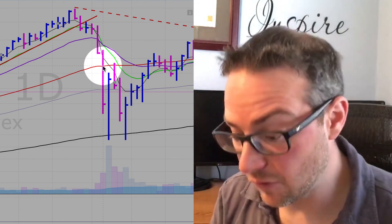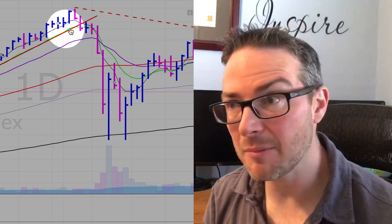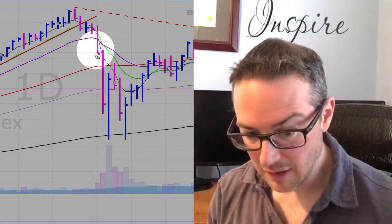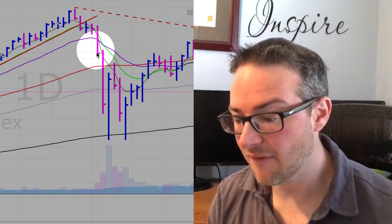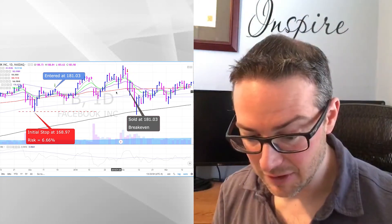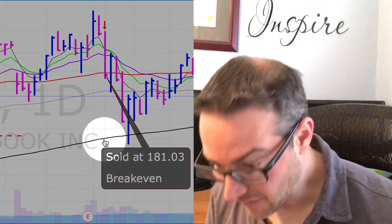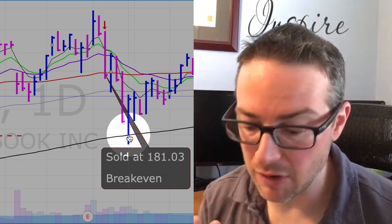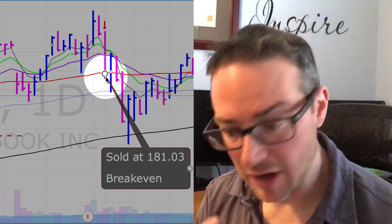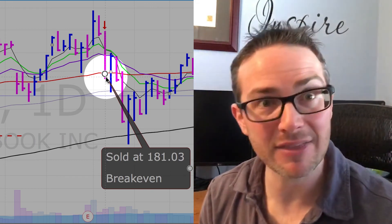We saw a much bigger rally, and while we're still operating on an intermediate-term timeframe, for positions where we don't have a lot of profits yet — where we don't have much of a cushion — like Facebook, we don't want to sit around and wait to be shaken out at our original stop loss, which would have happened around February 9th. We roll our stop up to breakeven and get shaken out right there. We were holding this for about two months and ended up breaking even — that's intermediate-term trading.